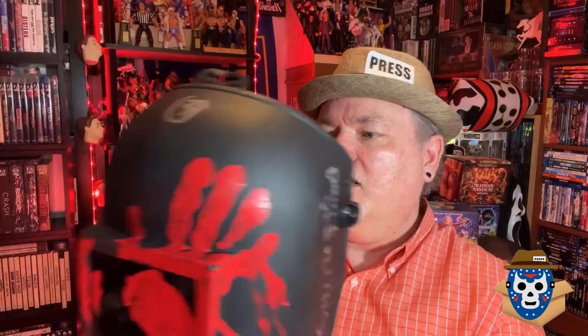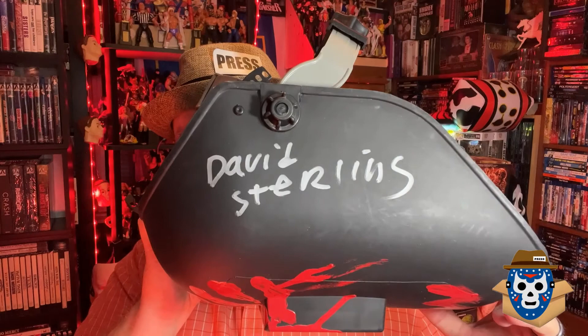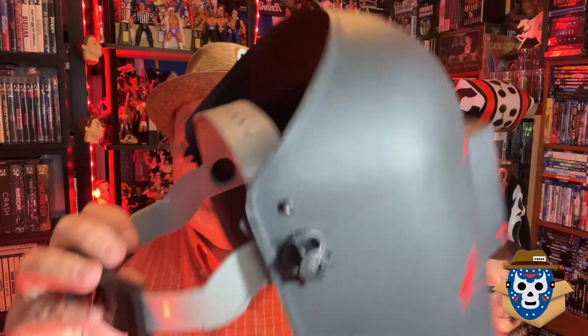We also get an autograph from David Sterling himself. And this is an awesome welder's mask replica — it's really hard plastic. You can wear it, obviously, as I did. It's got an adjustable headband and you can tighten it on the side and open and close it over your head.